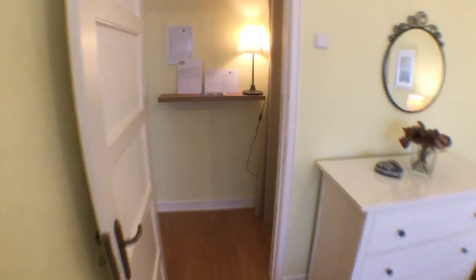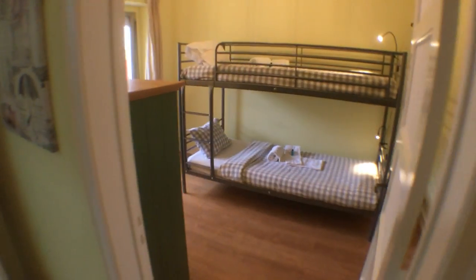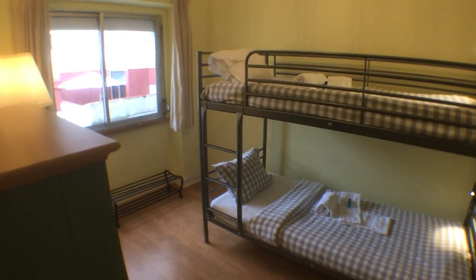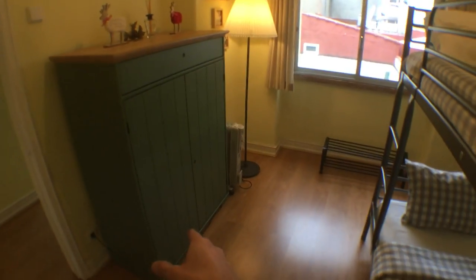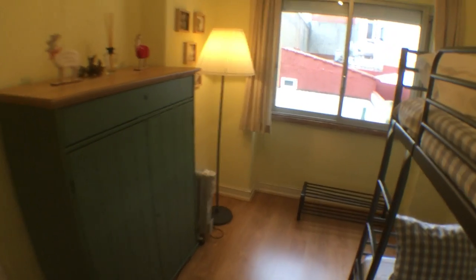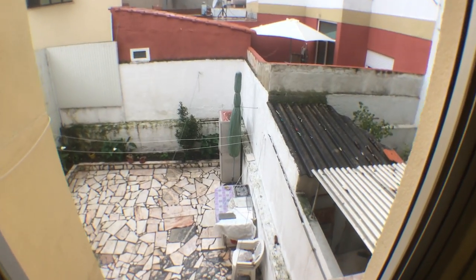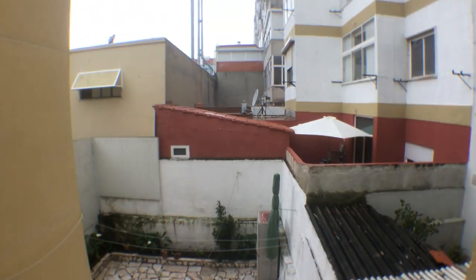If we go back into the corridor, we have the kitchen, bathroom, and second bedroom. Into the second bedroom, you can already see that we have bunk beds and another chest of drawers with some hanging space. This room is facing the opposite side — as you can see, there's a nice interior garden.